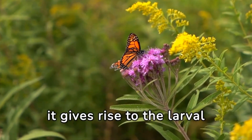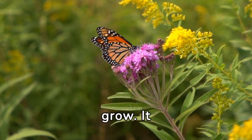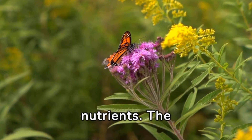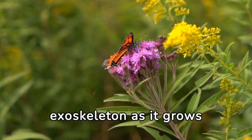Once the egg hatches, it gives rise to the larval stage, known as a caterpillar. The caterpillar's main goal is to eat and grow. It consumes plant material, often the leaves of the host plant, to gain energy and nutrients. The caterpillar undergoes several molts, shedding its exoskeleton as it grows.